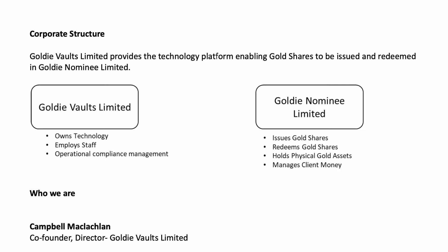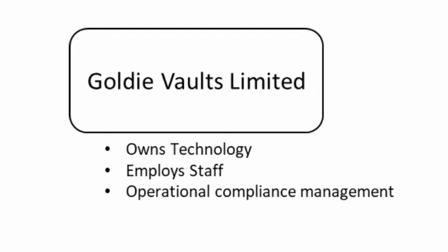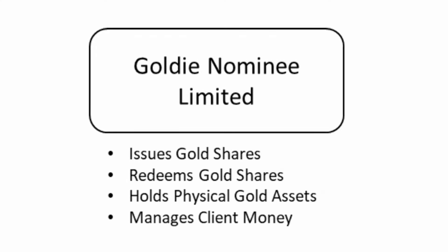That's where Goldie comes in. They are starting with the sale of gold, but over time they want to expand into other investment classes. The company is divided into two parts: Goldie Vaults Limited and Goldie Nominees Limited. This is the same kind of structure you'll see with the likes of Sharesies to protect investors. Goldie Vaults manages the website and all daily operations, while Goldie Nominees is the entity that actually holds the gold and any deposits on their platform, keeping a clear separation between the business and your investment.